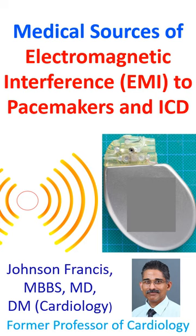9. Electroconvulsive therapy. 10. Magnetic resonance imaging.